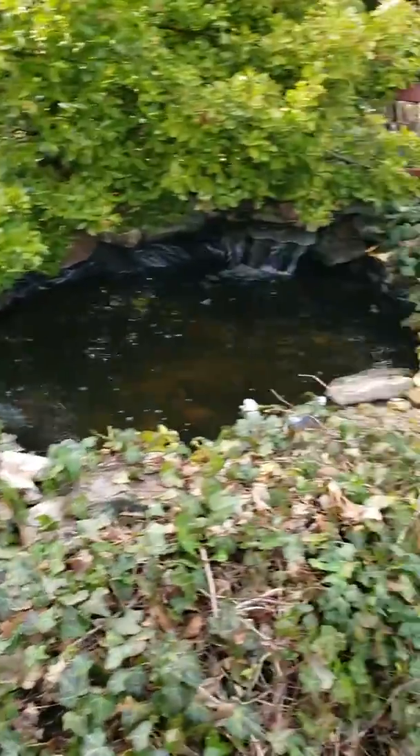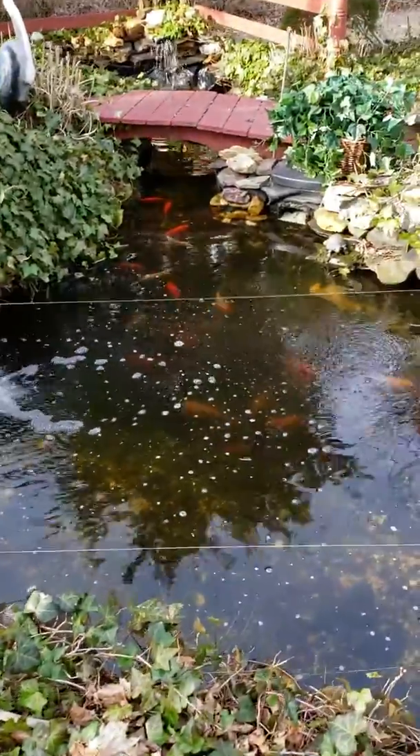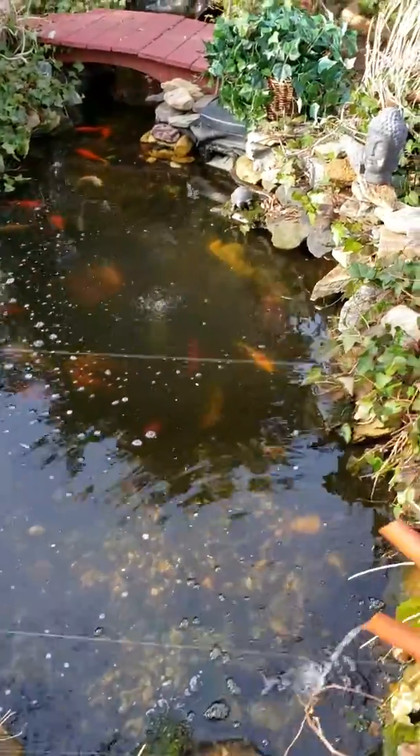Well, it's almost springtime here in South Jersey. I opened my pond today. I've been cleaning it off and on all week, getting it ready.